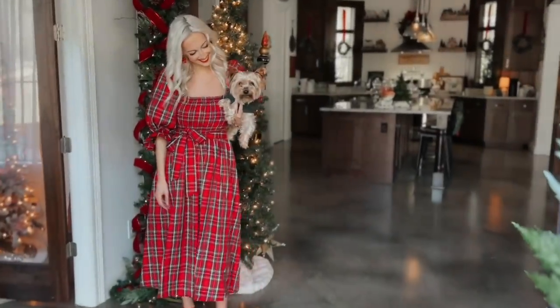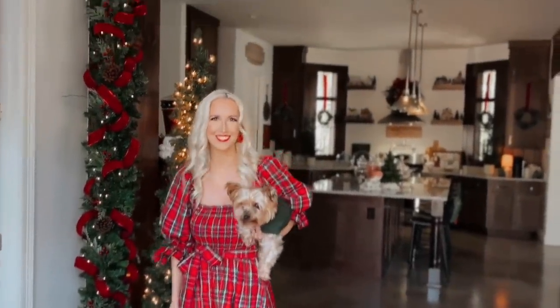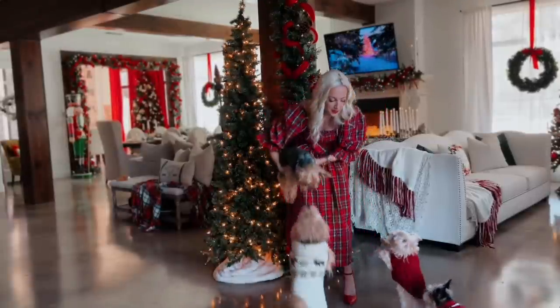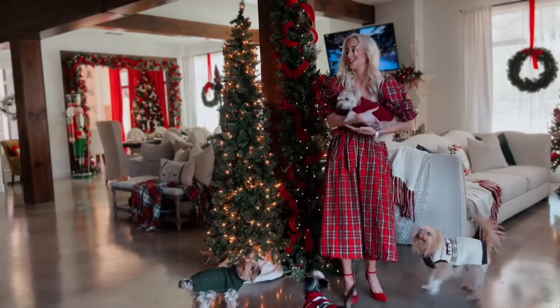Welcome in and Merry Christmas! If this is your first time visiting, my name is Brittany and I have four little dogs — Hank, Buddy, Minky, and Stella — and we would love to show you around our holiday home today.